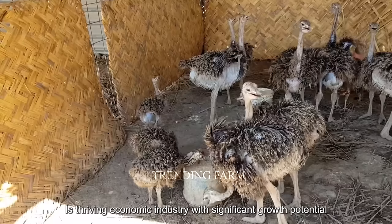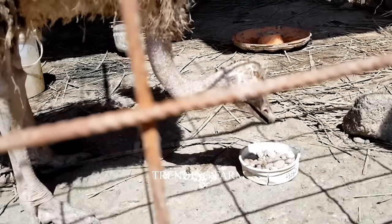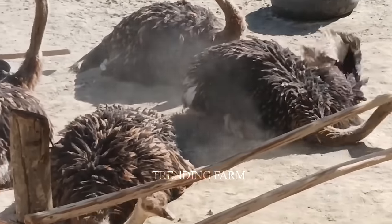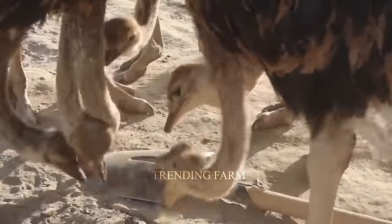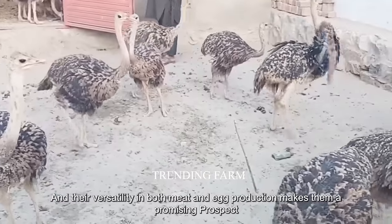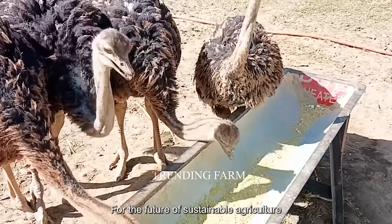Ostrich farming is a thriving economic industry with significant growth potential. Ostriches' adaptability to different climates and their versatility in both meat and egg production makes them a promising prospect for the future of sustainable agriculture.